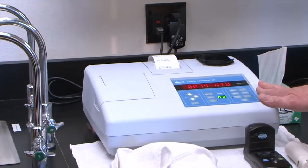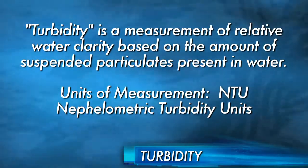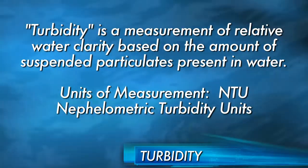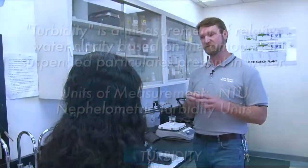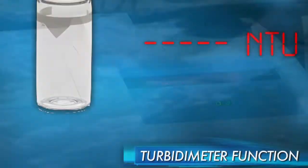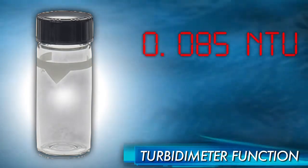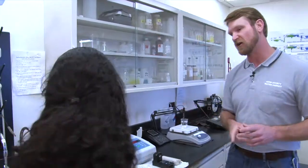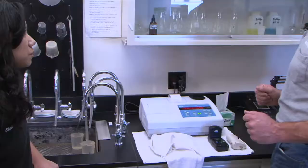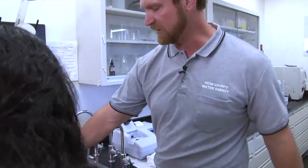The last test we're going to show you is turbidity, tested in NTUs — Nephylometric Turbidity Units. That's a big word, but basically all it means is the clarity of the water. How clear is it? Is it really cloudy or is it easy to see through? The machine shines a light through the sample and gives you a numerical readout of exactly how clear the water is. We'll do a test on our raw incoming water and then on our outgoing water. We take our little vial and dump the old sample out.